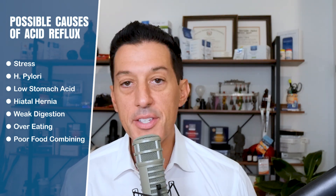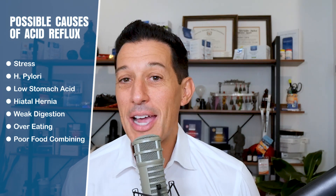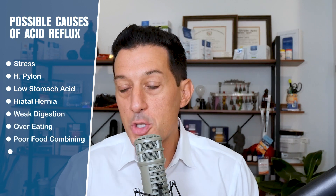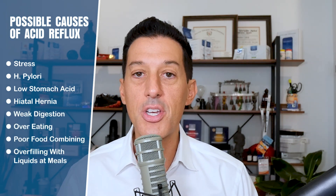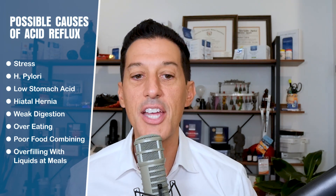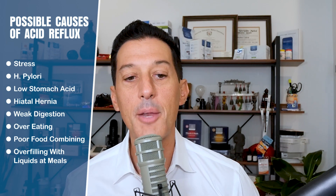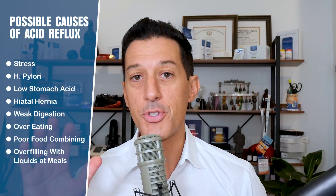Poor food combining is a big one. A lot of people combine fruit with meat and oils, which does not digest well in many people's stomachs. Some people also don't digest spices as well — part of that is a histamine issue, and drinking alcohol or eating spicy food actually causes a little more acid and inflammation. Another cause could be overfilling your stomach with fluids at meals. Save the water for a half hour before meals and an hour after; just enough fluid during the meal to mix and digest.